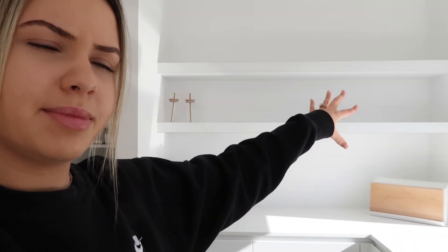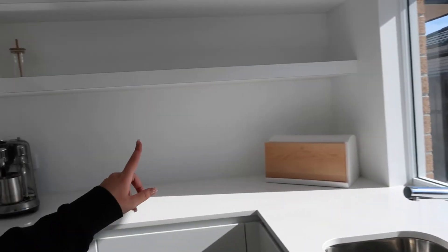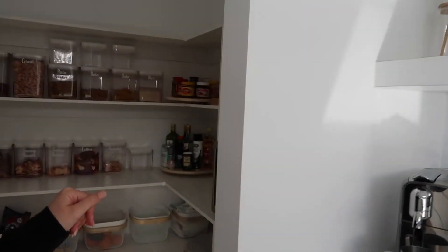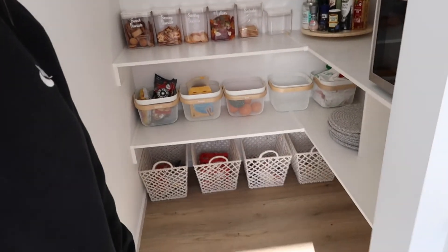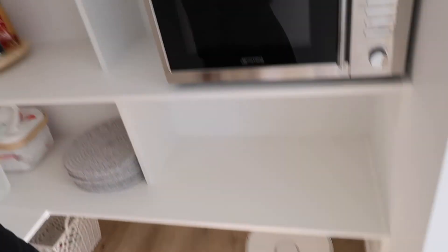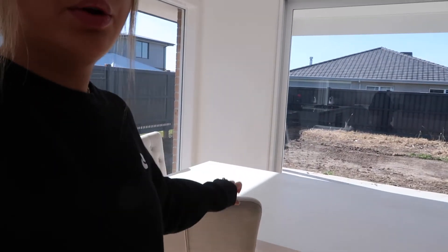We haven't decorated the butler's pantry yet since we haven't been able to go out, but we'll eventually add a little plant and greenery and deck it out. For now we just have our knife block, a second sink, coffee machine, and bread bin. Off the butler's is our pantry — everything is neatly organised and always has a place, which is so nice. It really helps keep things tidy and lets you see when you're running out of something.